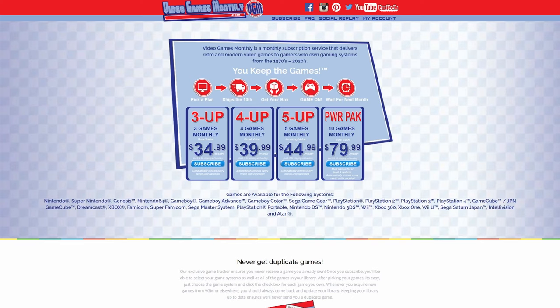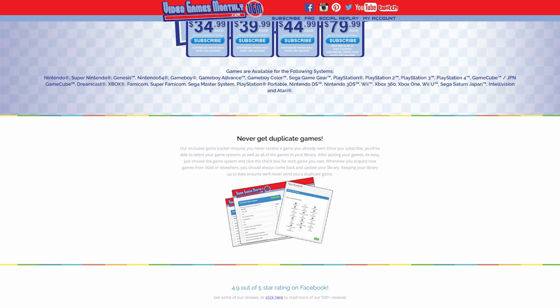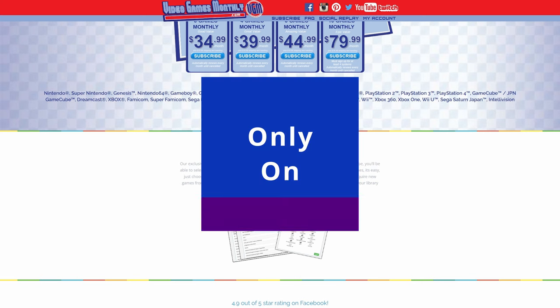One of the things that I really appreciate about Video Games Monthly is the variety that they offer — whether you're into Nintendo, Super Nintendo, Genesis, or even other consoles up to Xbox One, they've really got something for everyone. On their website, once you make an account you have access to a library where you can select which systems you want games from, and they have a library tracker so you don't get duplicates. The value of the games and the thrill of the surprise definitely make it a fun subscription service. Plus if you're a collector or just looking to expand your retro game library, this is a great way to discover new gems — there are games in here I would never have played myself, but now I'm going to give them a shot.